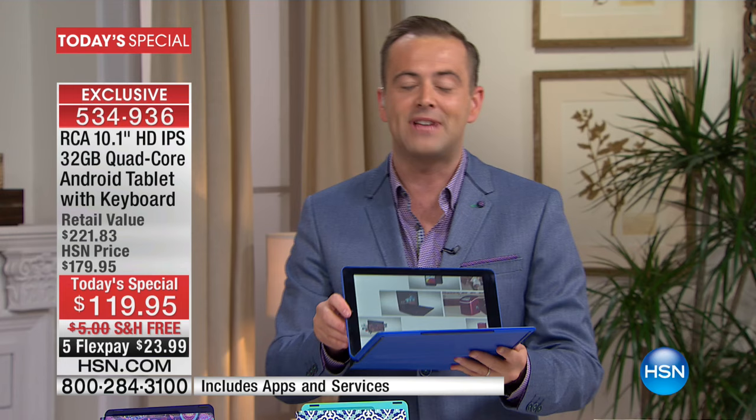32 gigs, quad core, the most powerful we've ever done, the biggest screen we've ever done, and so much more. We are going to wow you tonight and truly share with you some great innovations that have gone into this brand new tablet.